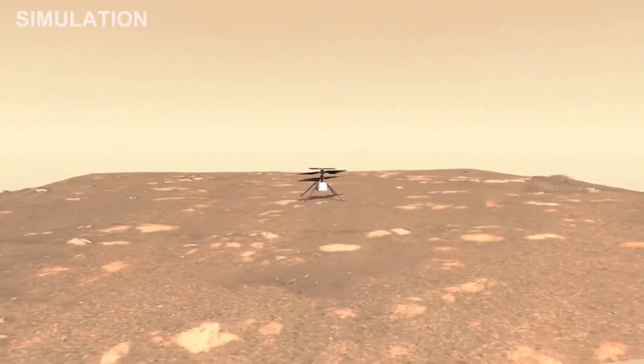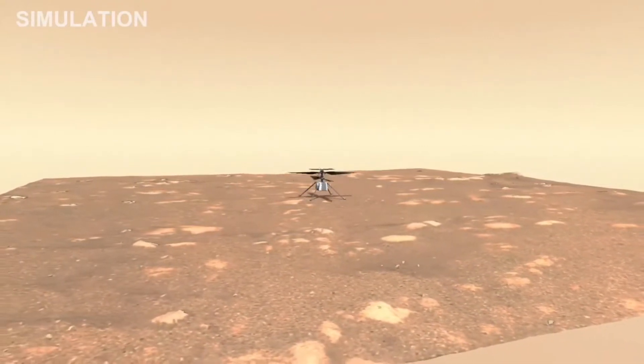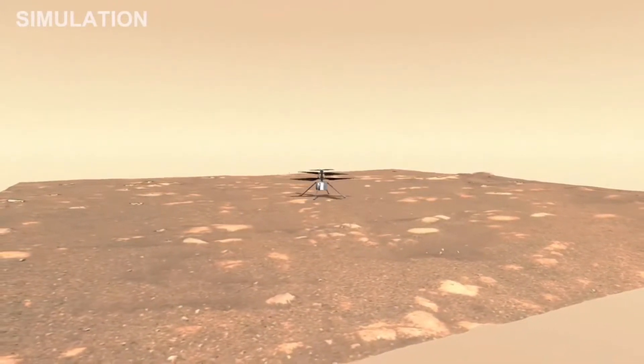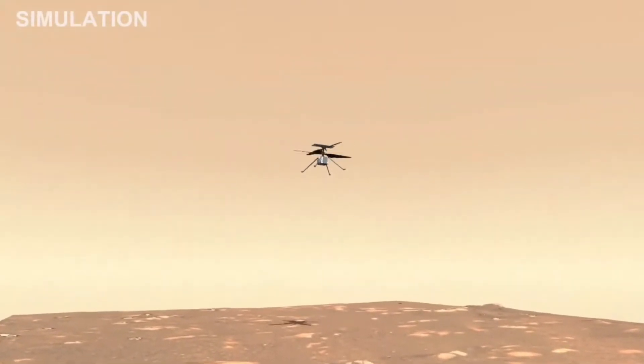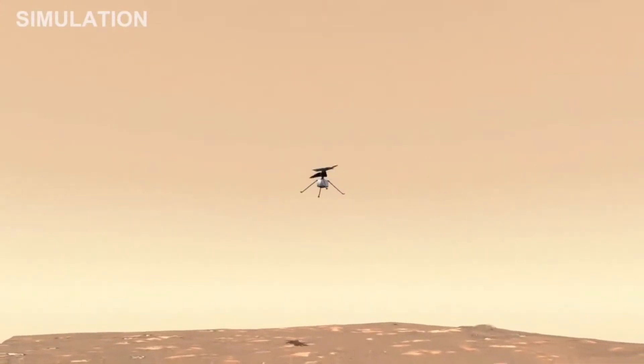The flight itself will consist of a takeoff and then a climb to an altitude of three meters. Then we will hover in place for about 30 seconds and make a turn with the helicopter while we're hovering, and then come down and land again. We have an engineering simulation here that shows what that flight might look like above the airfield that we have just chosen.